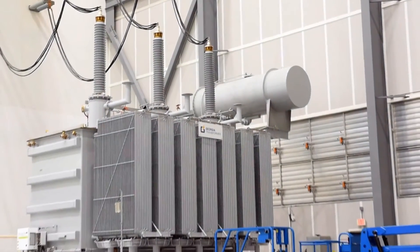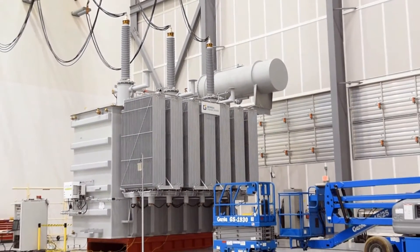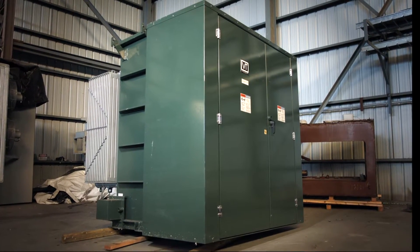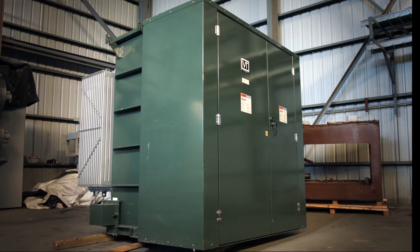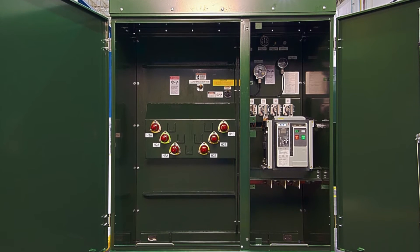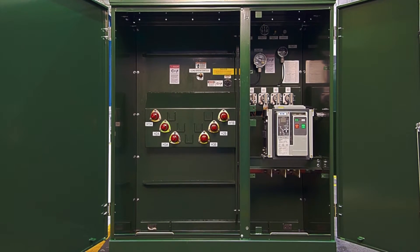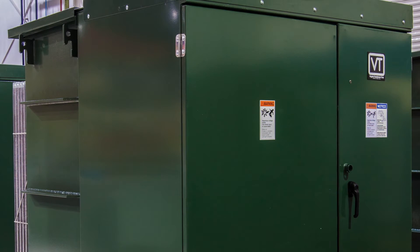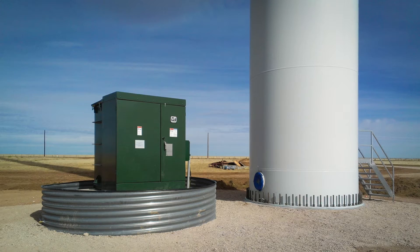Unlike off-the-shelf solutions, Virginia Transformer's GSU Pad Mount Transformers are specifically designed to handle the harmonics and dynamic loads unique to renewables, and are built to outlast inverters in solar plants and turbines on wind projects. We also offer our main power transformers for collector substations. VTC supplied over 3,500 MVA annually to the renewable market.